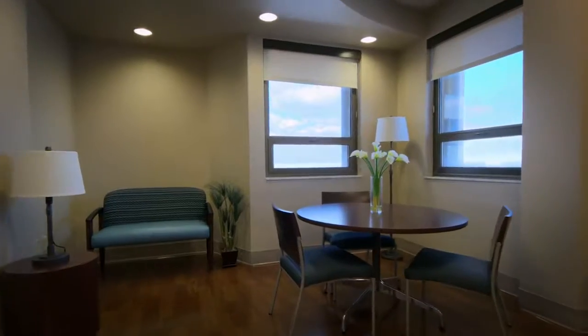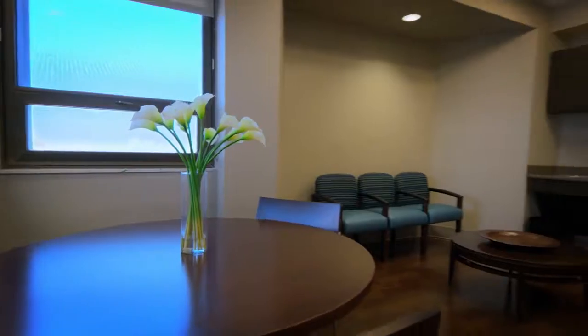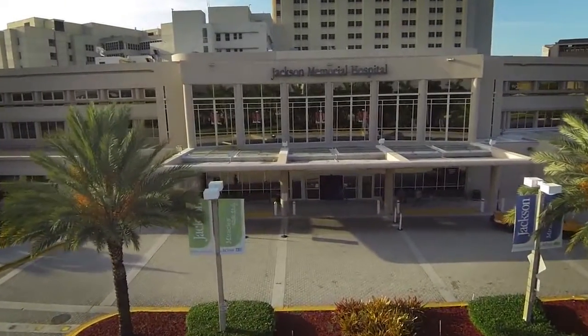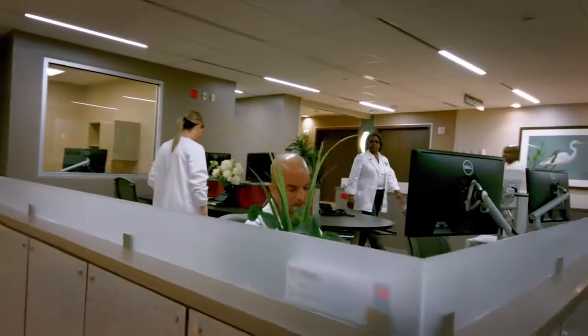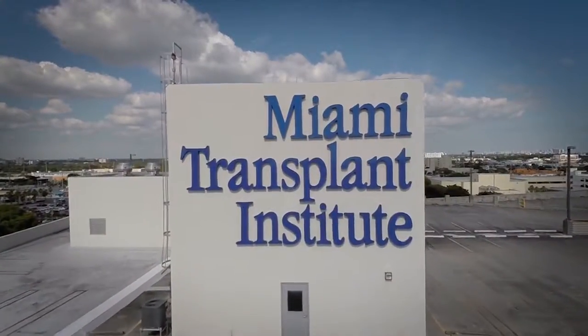Your family and friends can also take advantage of a visitor lounge to watch TV or just relax. We know an organ transplant can be a life-changing event. That's why we've made our new patient areas as comfortable as possible. So from all of us at the Miami Transplant Institute, we wish you good health on your transplant journey.